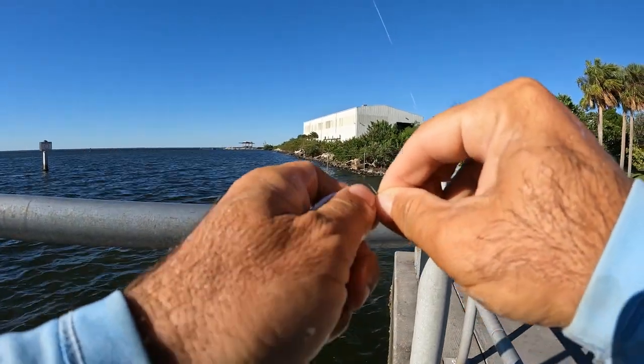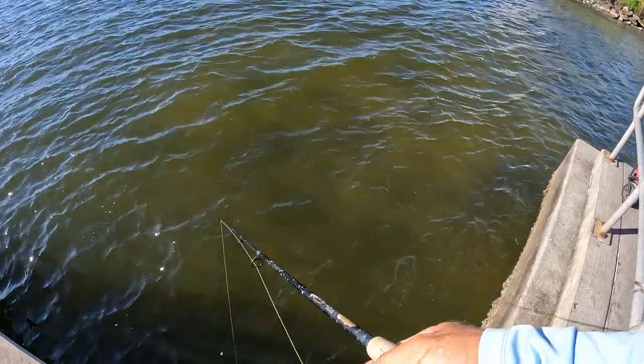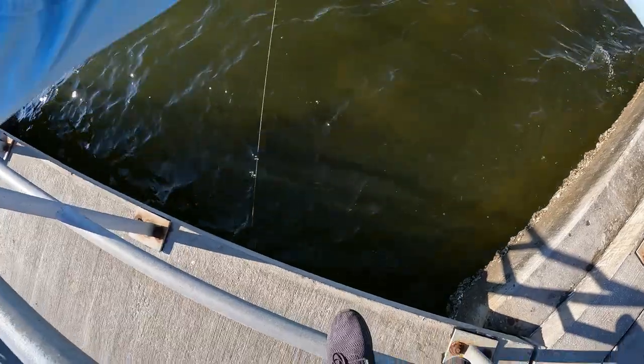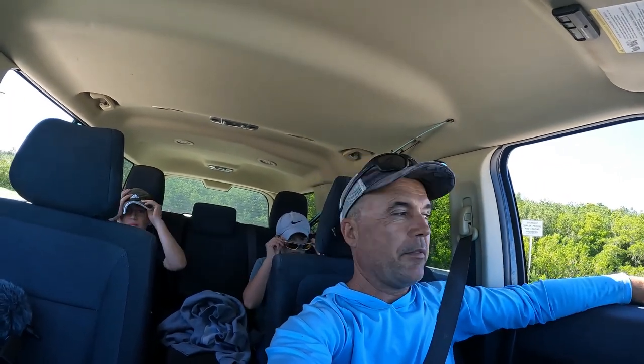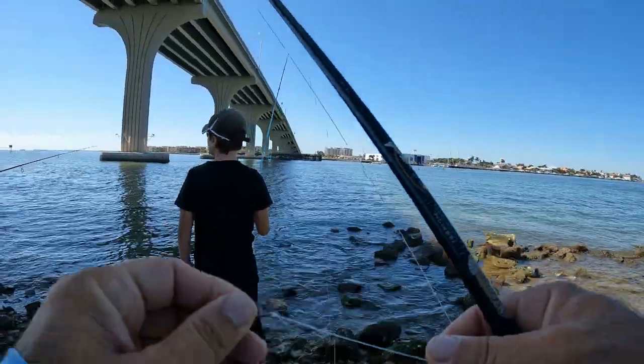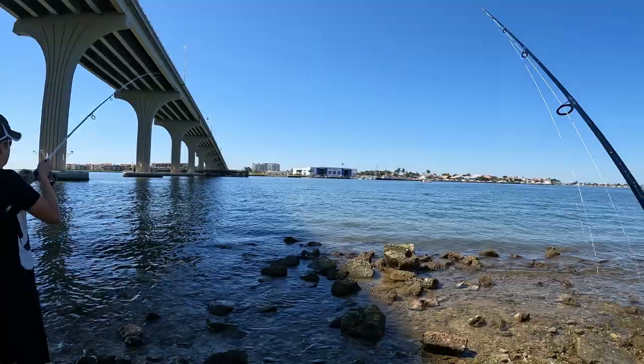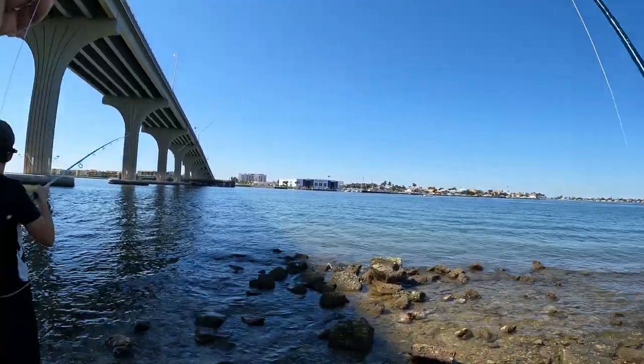Good morning, welcome to another episode. This is day two after the storm. I have Alex and Danny with me. We're going to try to fish some beaches — all the parks are closed, so we'll figure it out. Let's go to Tierra Verde or anywhere around there, catch some bait and try for snapper. I'm gonna jig a little bit and see what's biting. Nice day today — let's make it work. Plenty of maharas today.